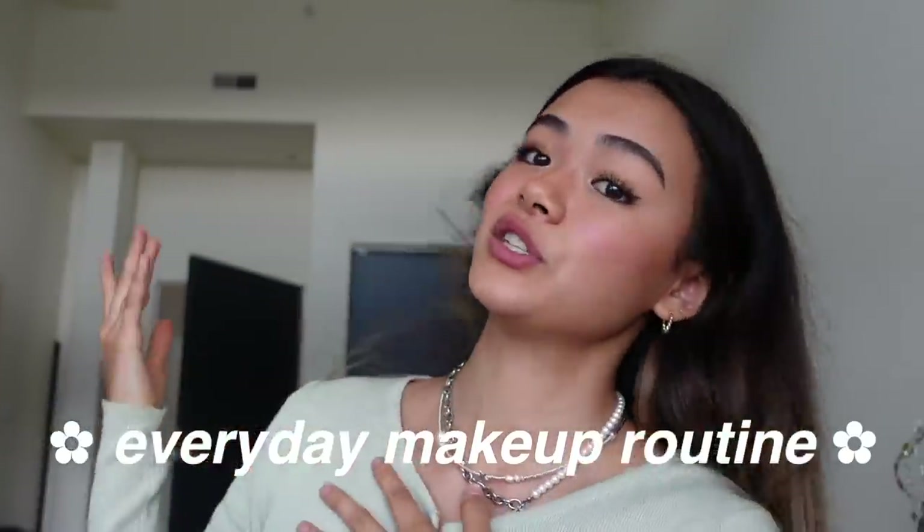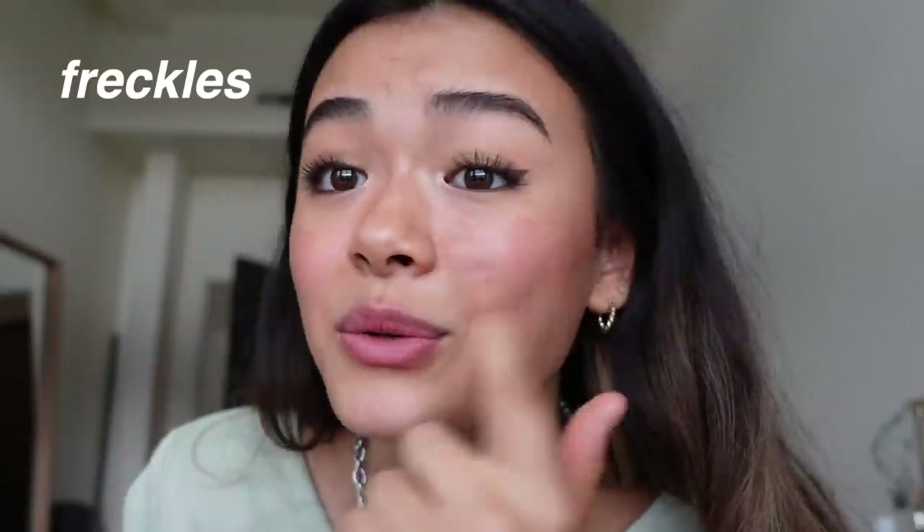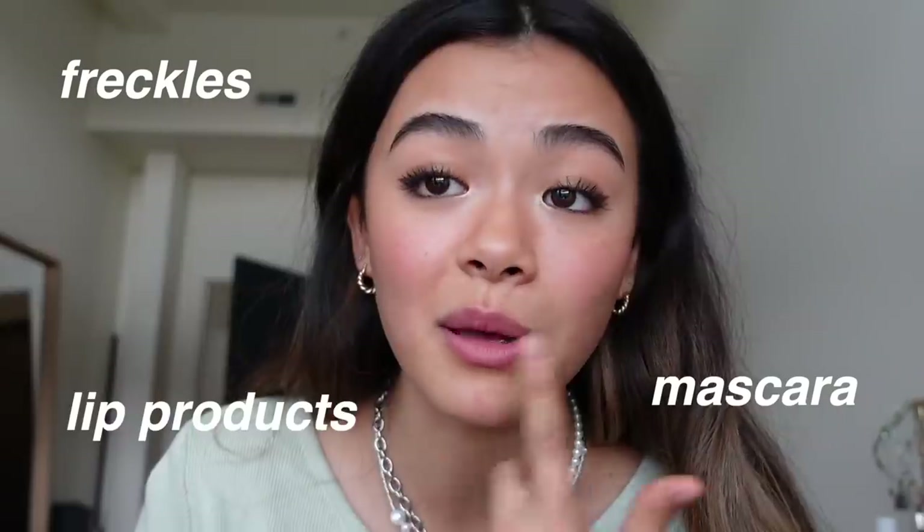Hi guys, it's Ashley and welcome to today's video. Today I'm gonna be showing you guys my everyday makeup routine, which yes, I am in fact wearing right now. I feel like I haven't done a makeup routine in the longest time. I'm gonna show you guys everything — all the techniques, all the products. We got some freckles, my most favorite mascara, lip products that I love. This usually does not take me that long, maybe 15-20 minutes if I'm really going hard at it, or like 10-15 minutes.